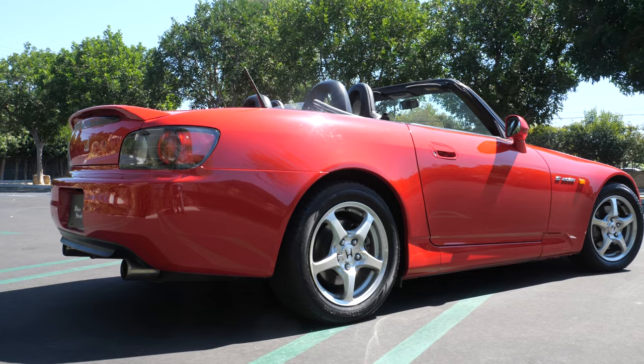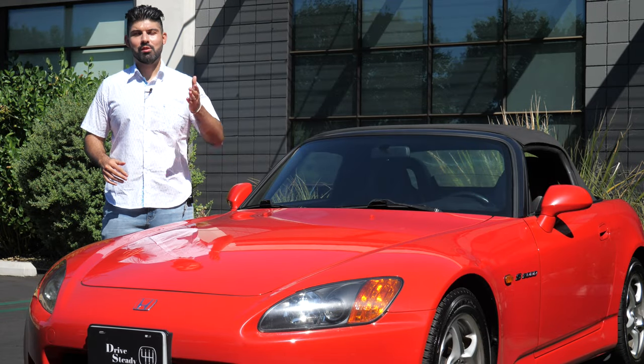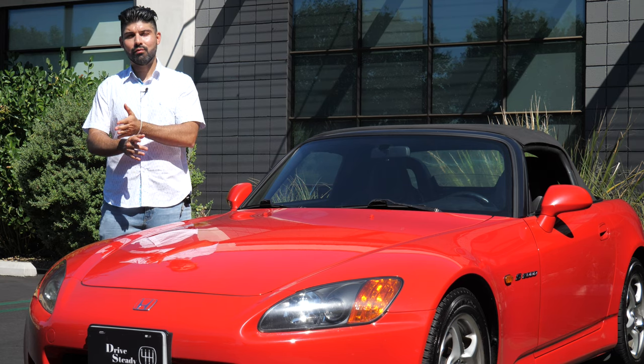The sound is what really gets you. So let's start the review off and get some nomenclature out of the way. The Honda S2000 was built from 1999 to 2009. The AP1 was built from 1999 to 2003, and the AP2 was built from 2004 to the end of the life cycle in 2009.